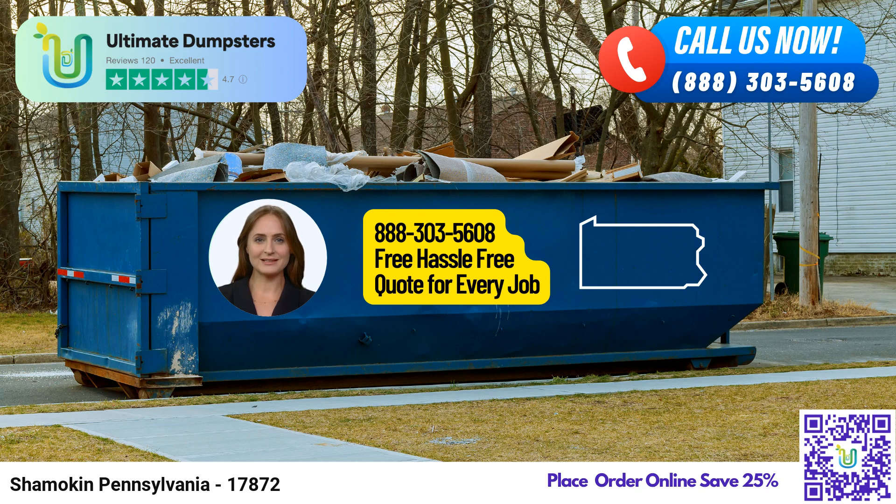For the most substantial undertakings, such as large-scale construction sites or significant commercial projects, the 40-yard dumpster is the optimal choice. This size measures approximately 22 feet in length, 8 feet in width, and 8 feet in height, providing the capacity needed for sizable amounts of waste and debris.